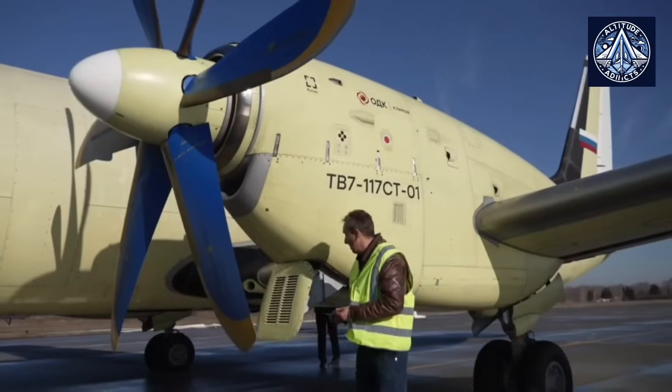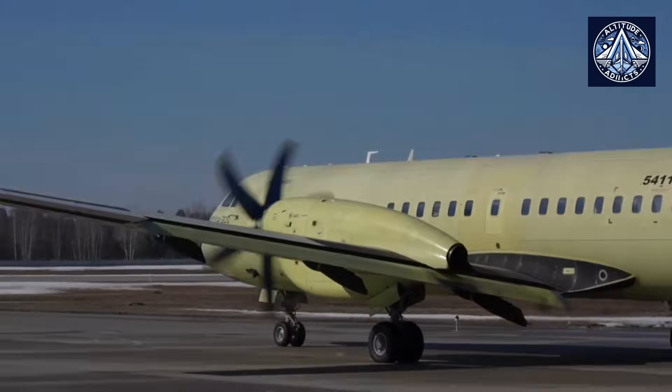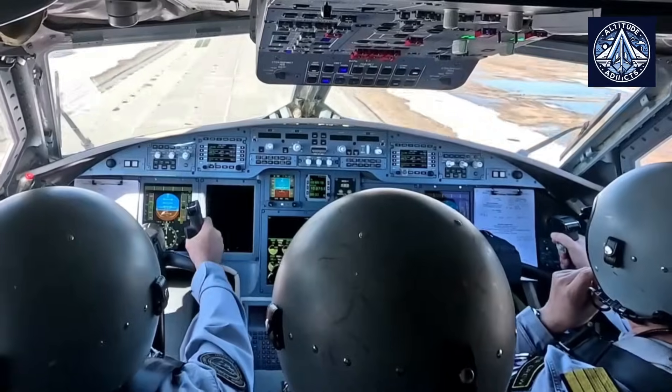The TV7-117ST-01 aircraft engine, which is a member of the TV7-117 powerplant family, exhibited its dependability during flight tests of the IL-114-300.